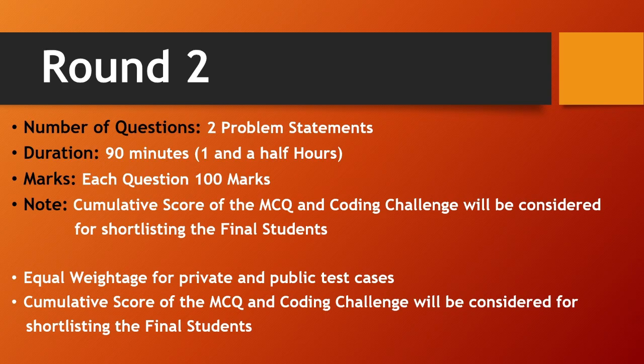The important thing to keep in mind is that the cumulative score of the MCQ and coding challenge will be considered for shortlisting final students. After this coding challenge, they will consider the marks you scored in both the MCQ challenge and the coding challenge, averaging them to select students for the next round. Also, there is equal weightage for private and public test cases, so everything has to be passed.